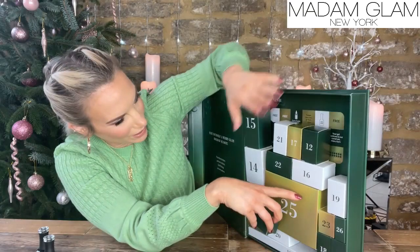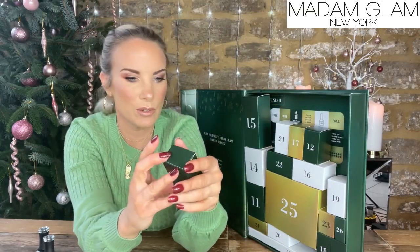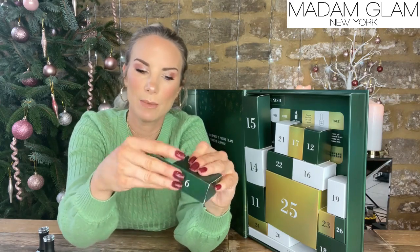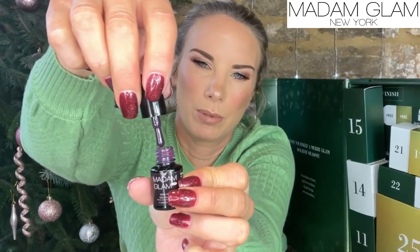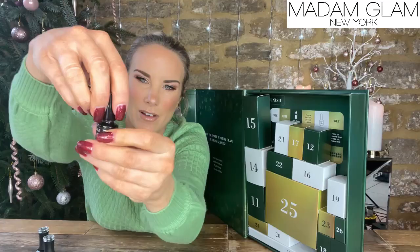Day number nine — I'm assuming this is another colour. It is Glam Express — that is a beautiful kind of plum colour. Gorgeous colour, very nice.